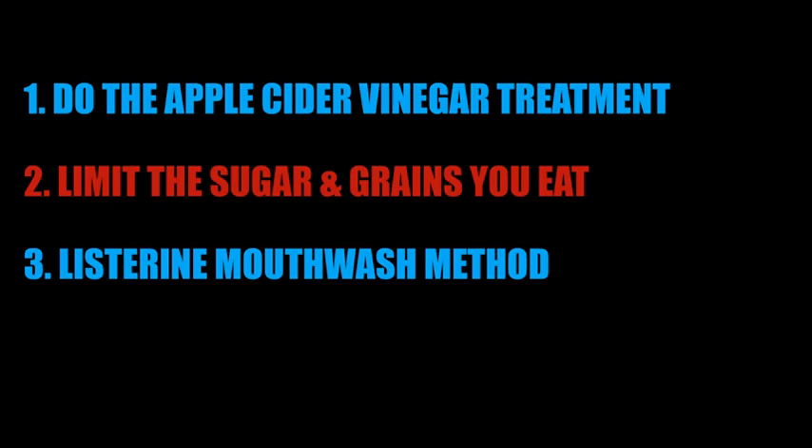2. Limiting the sugars and grains you eat can help with getting rid of toenail fungus for good as well.